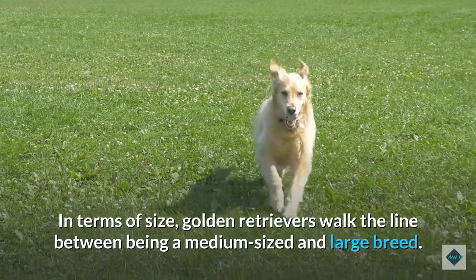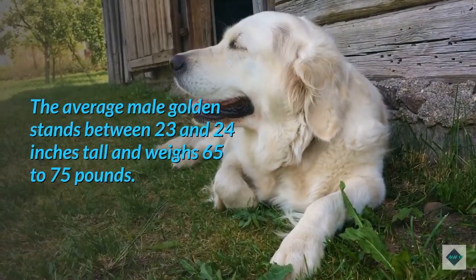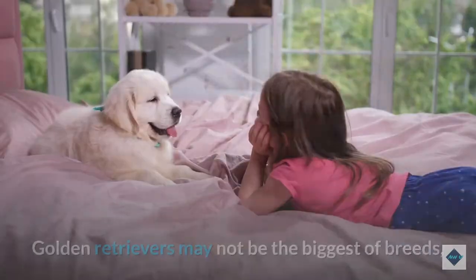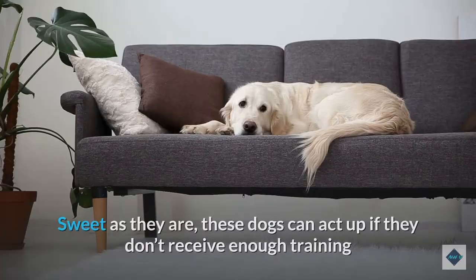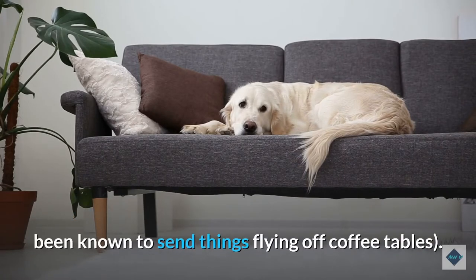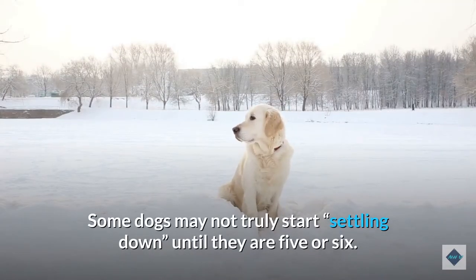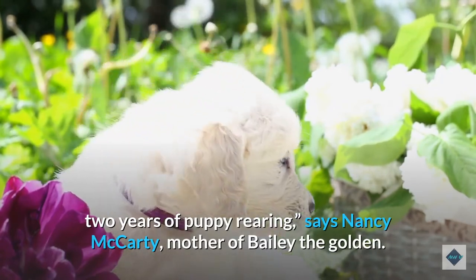In terms of size, Golden Retrievers walk the line between being a medium-sized and large breed. The average male Golden stands between 23 and 24 inches tall and weighs 65 to 75 pounds. Females are a little smaller, standing up to 22.5 inches tall and weighing between 55 and 65 pounds on average. Golden Retrievers tend not to outgrow their puppy-like personality until they are 2 or 3 years old, and some may not truly start settling down until they are 5 or 6. 'I love the breed but one must be prepared for a very challenging first 2 years of puppy-rearing,' says Nancy McCarty, mother of Bailey the Golden.